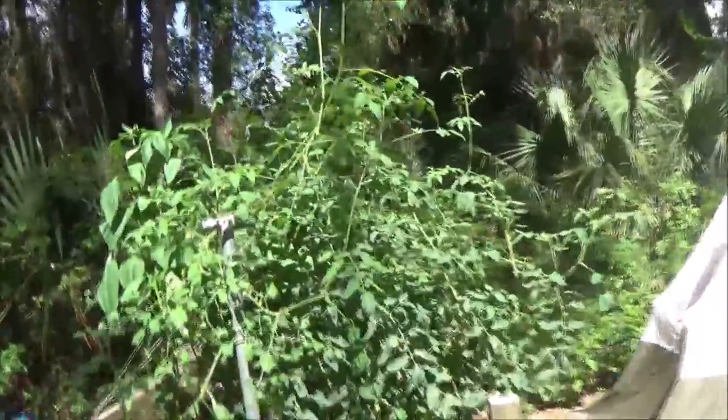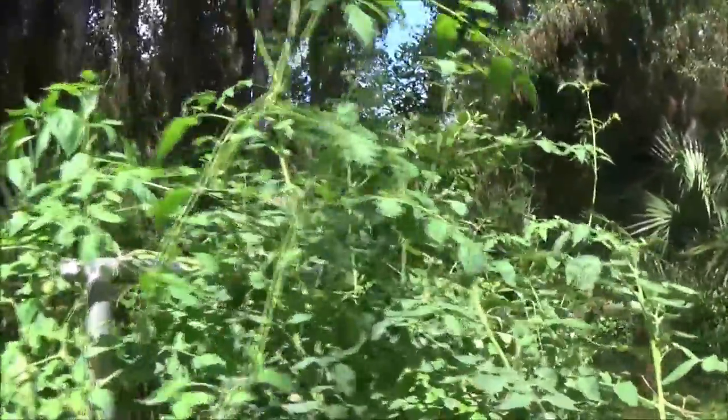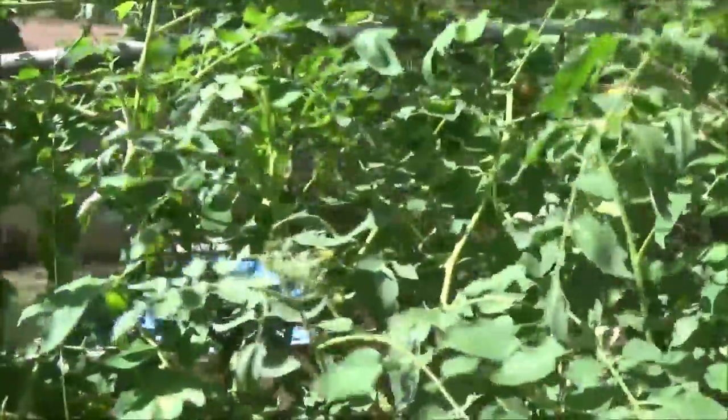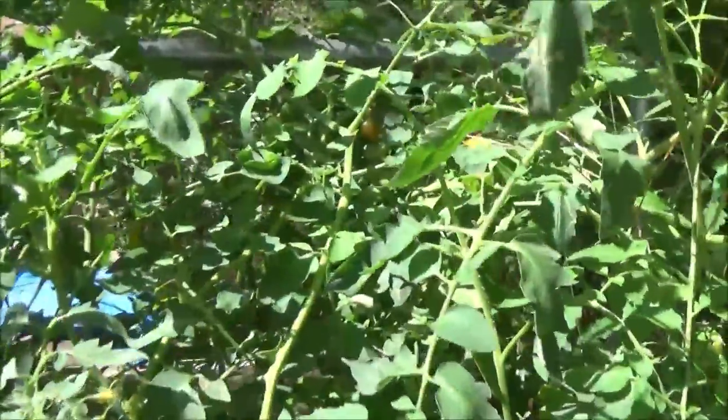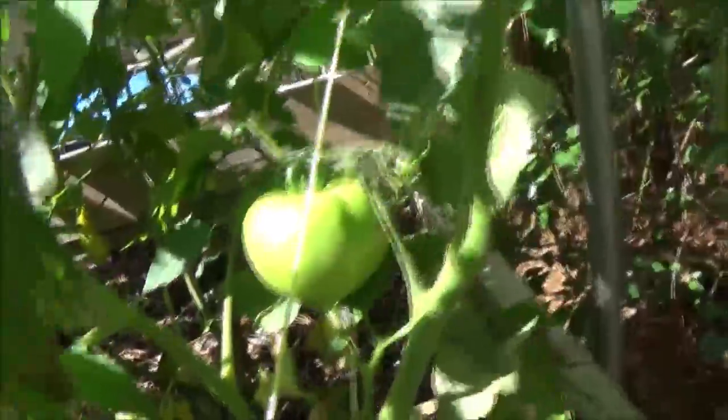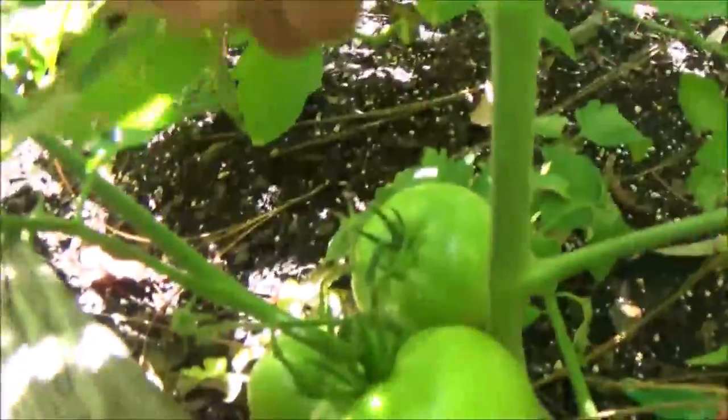Okay guys, we got week seven on the tomatoes and the garden. We just got some tomatoes, cherry tomatoes, and some peppers. These are going to come along really well — these ones are getting big.